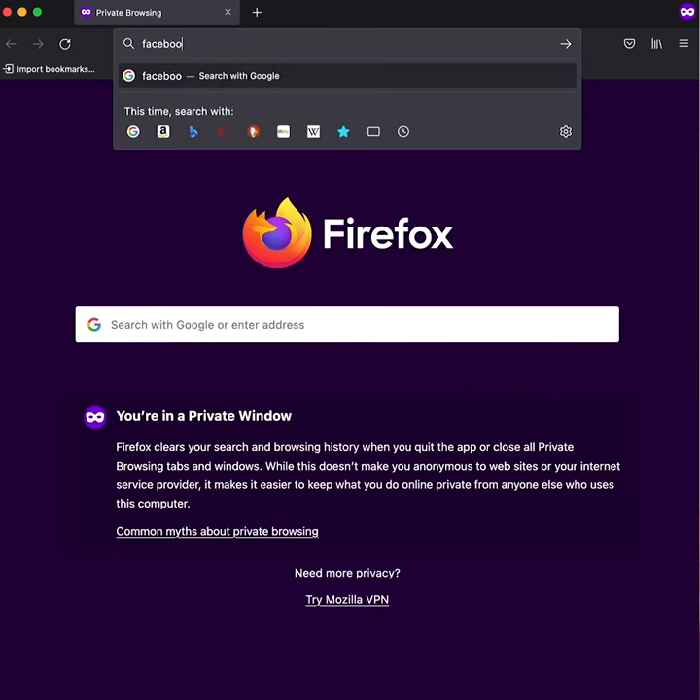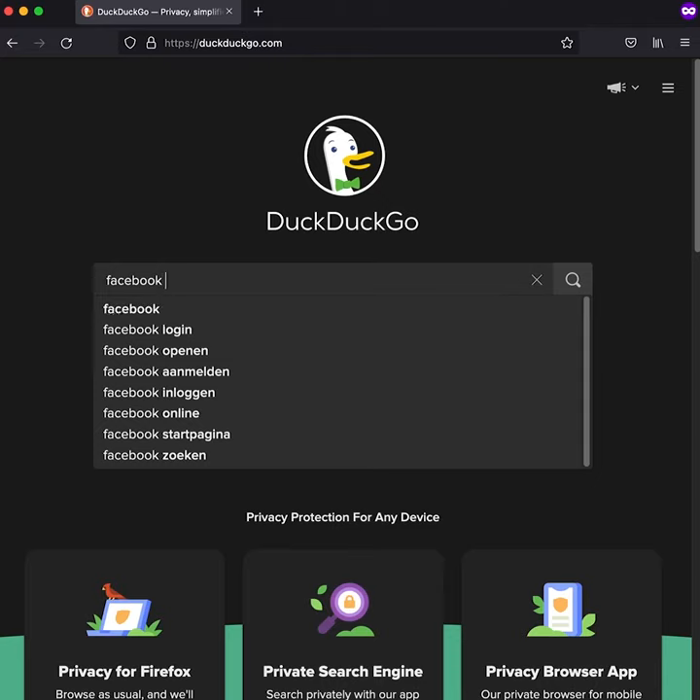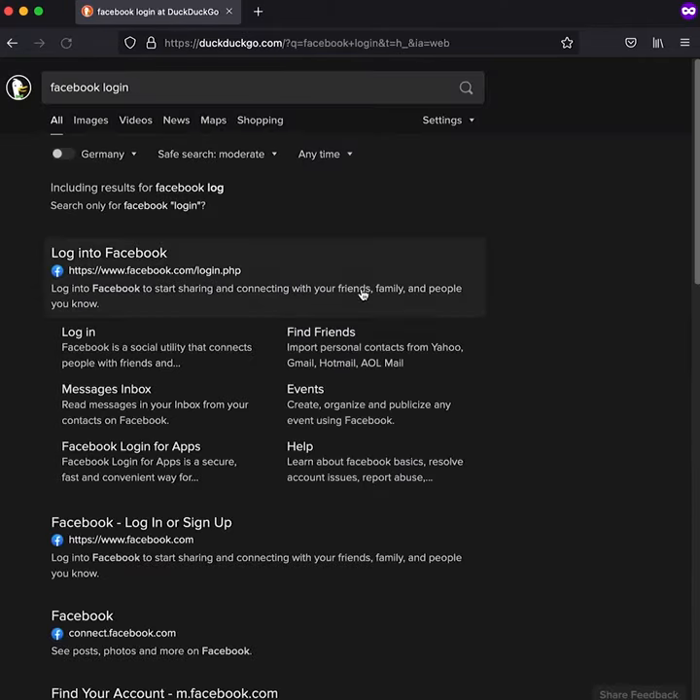For me personally, when I don't know how I landed on a login page, I usually open another tab and type the login page URL by hand, or I just search for it and log in there.